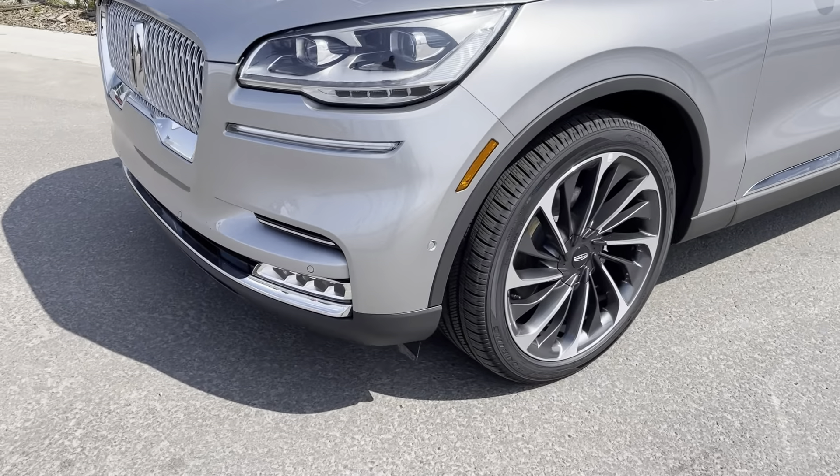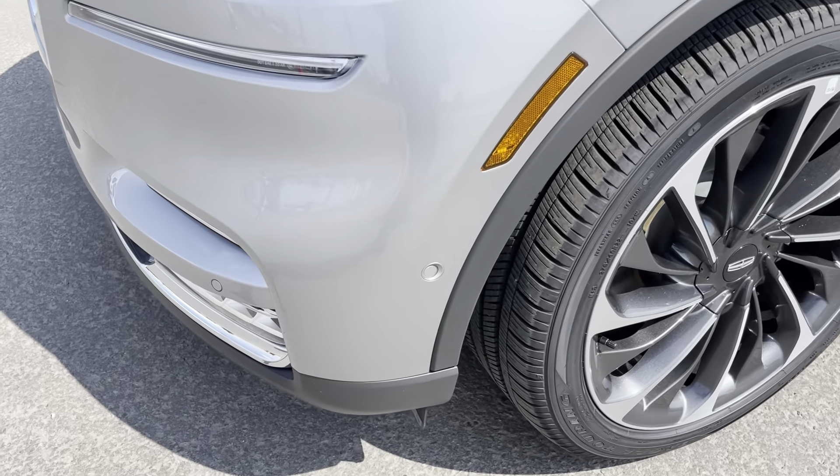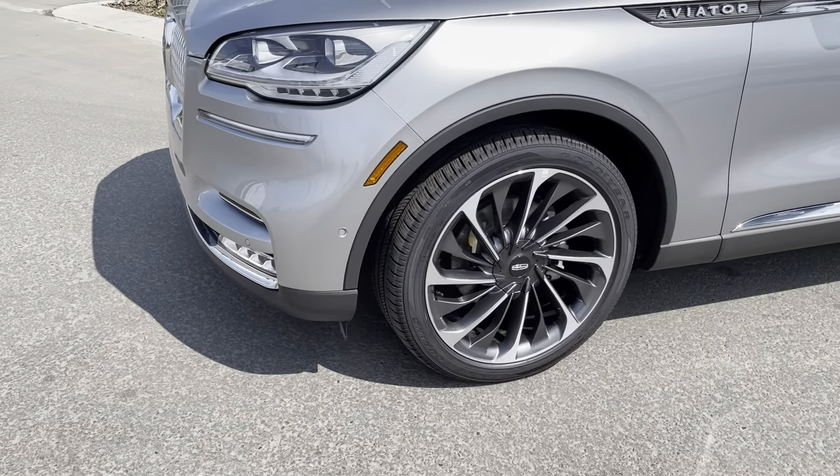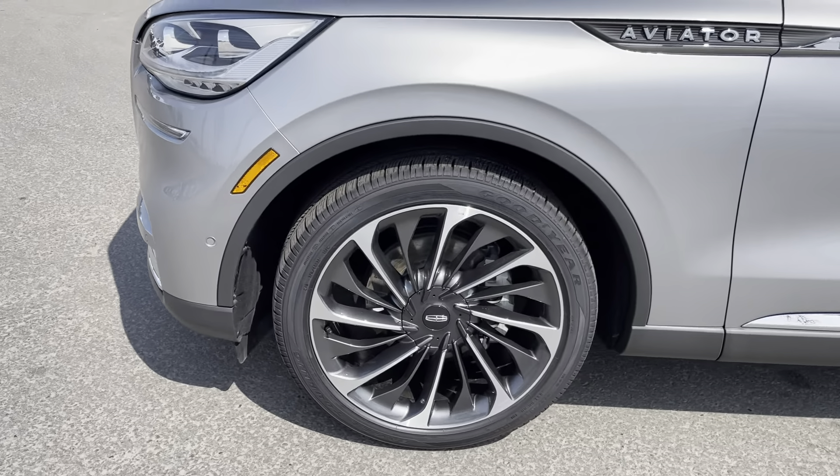That front park sensor is actually a self-park sensor, meaning the vehicle can park itself for you — don't worry about parking. The 22-inch aluminum alloy wheels look great.